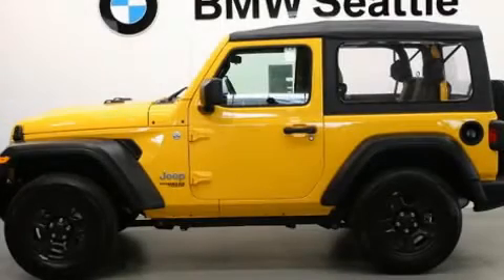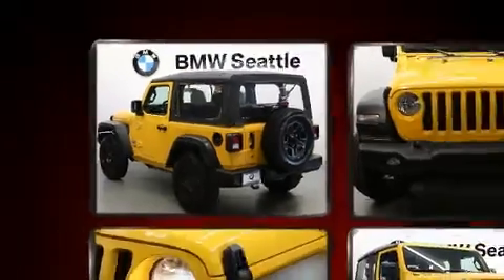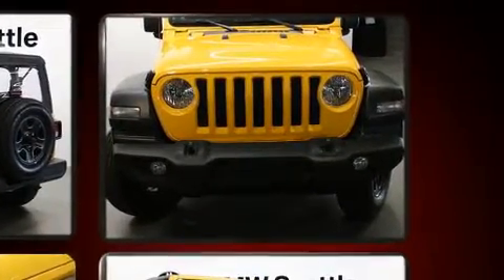Discerning drivers will appreciate the 2019 Jeep Wrangler. With less than 10,000 miles on the odometer, this SUV combines world-recognized style and capability with pickup truck practicality and plenty of off-road grunt.